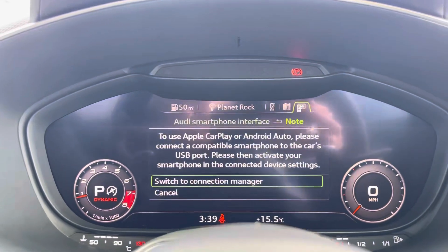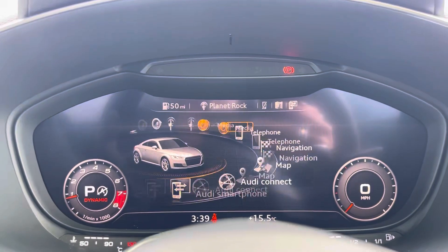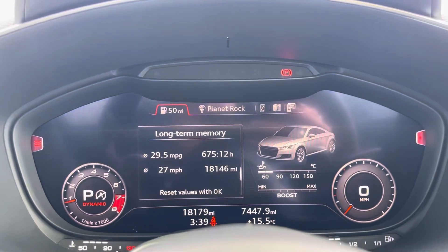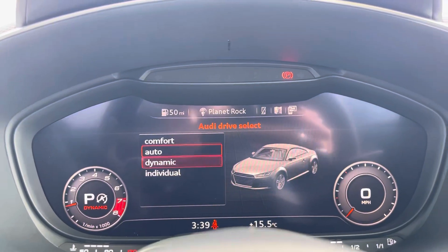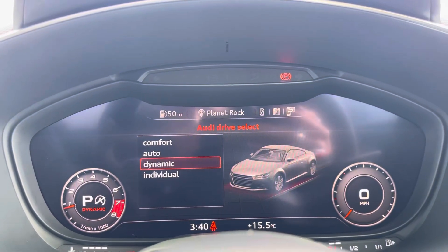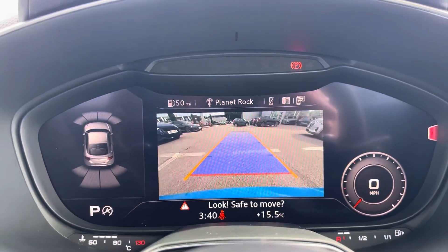It also comes with an LED smartphone interface including Apple CarPlay so you can use your phone safely on the go, as well as the Audi drive select allowing you to put the car in any mode you'd like — for example, dynamic for more of a sporty drive — and the amazing quality rear view camera, now making manoeuvring a breeze.